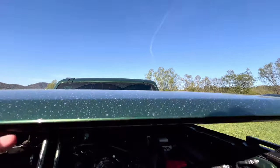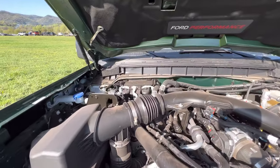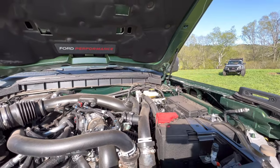I want to show you also a quick look under the hood. One thing that is nice about the Raptor is it has hood struts — you don't have to worry about that prop rod anymore. I think that is just a little mod that goes a long way. Here's underneath the hood; you can see that nice Ford Performance badge on top, which is a nice little touch.